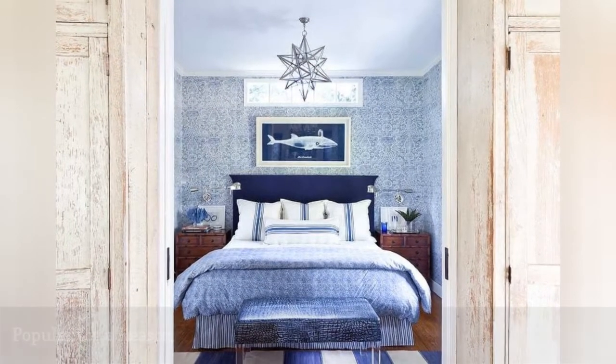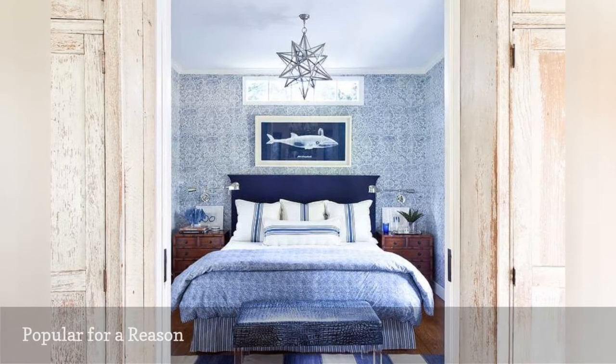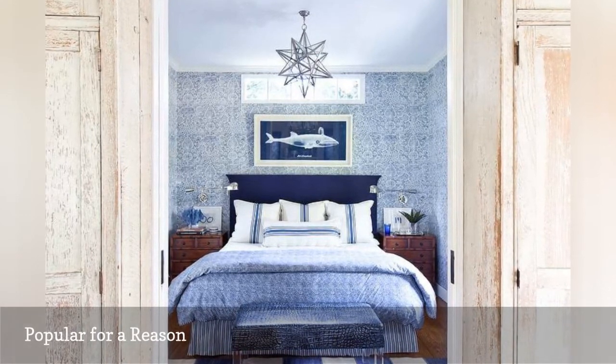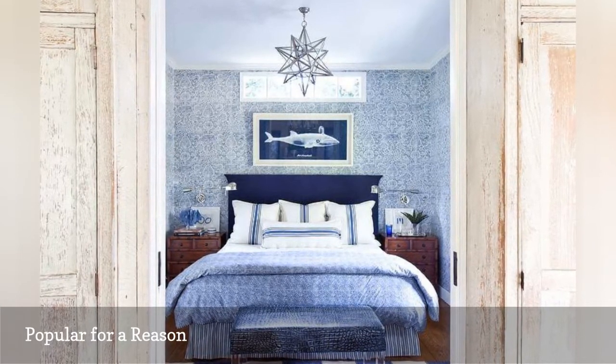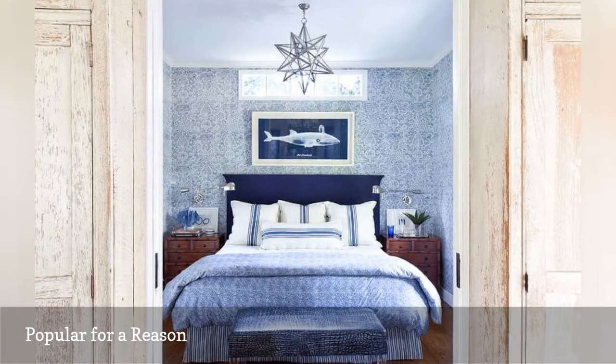There's a reason blue and white is one of the most popular color combinations for the bedroom — it works. Peaceful, versatile enough to complement any decorating style, and easy to accent, this palette is a winner. It's also a good color scheme for a tiny bedroom, as demonstrated here by designer Josh Green.